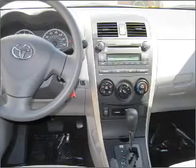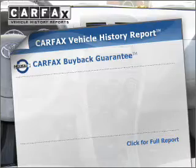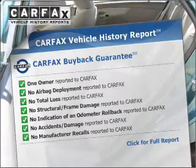At everycarlisted.com. Anti-lock brakes help you bring your vehicle to a safe stop. This vehicle comes with a Carfax report, which reduces your buying risk by providing the vehicle's history before you purchase.